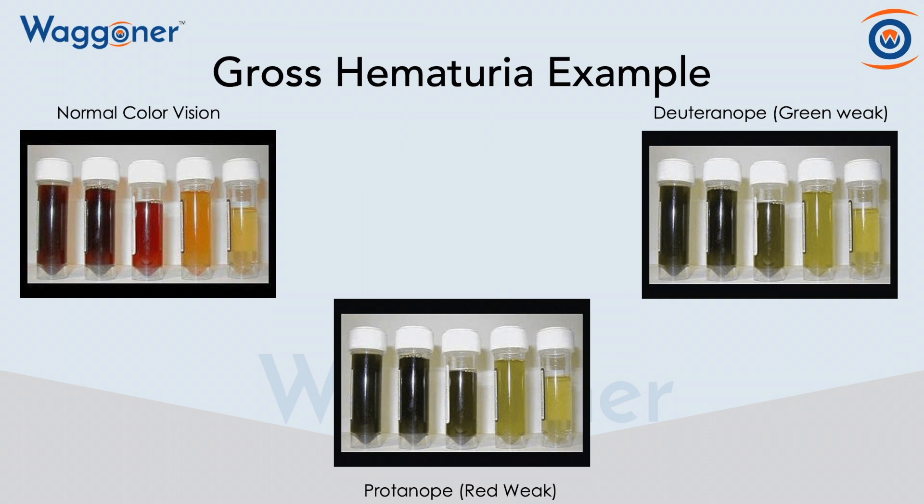I will tell you right now, there is an obvious difference between the one on the left and the one on the far right. However, when it's a very small pink or just lightly red, it's very difficult to tell the difference.